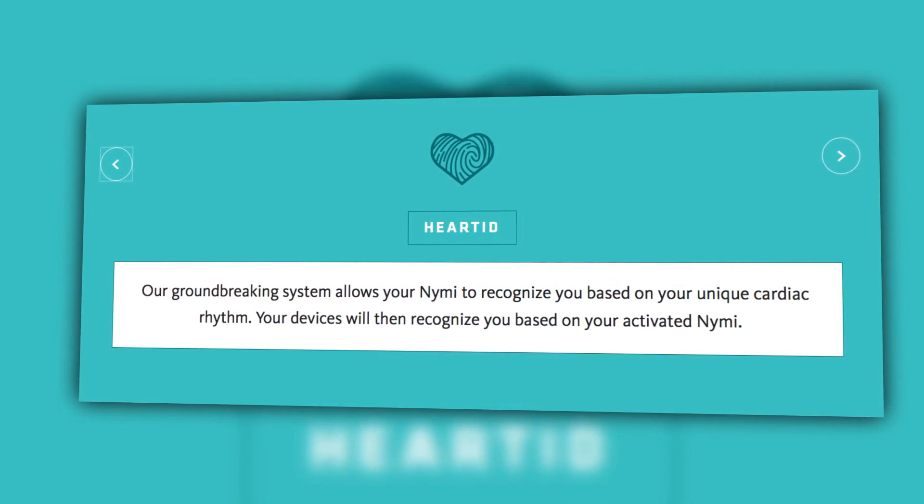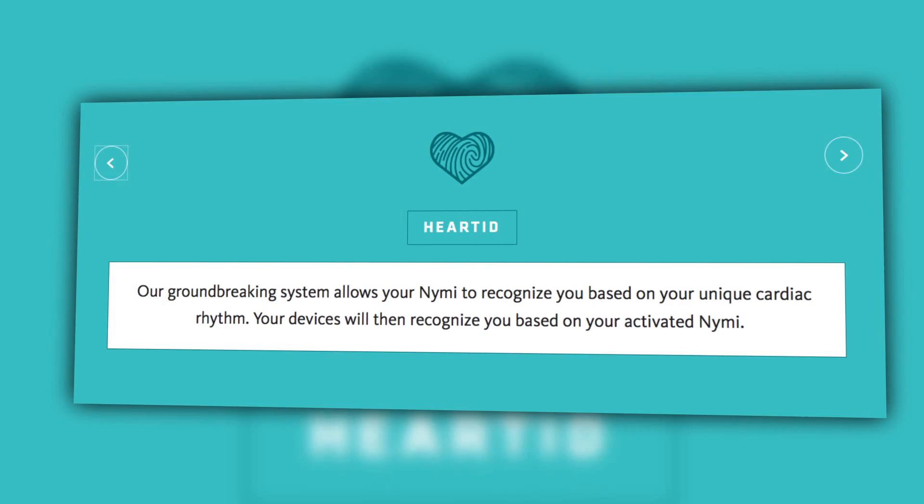And in case you were wondering if it can tell you apart from, say, someone who stole your NIMI in order to gain access to your secrets — it can. The NIMI will constantly check to make sure your biometrics are the same.